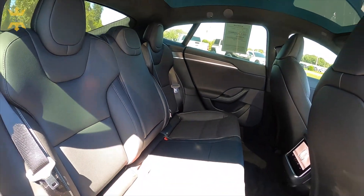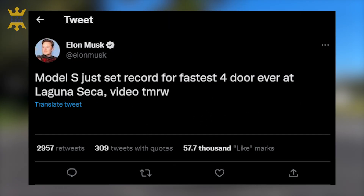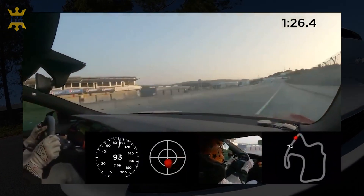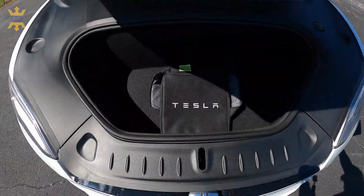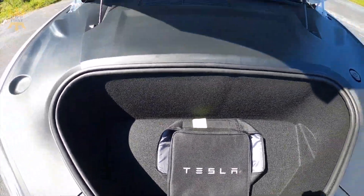Tesla has confirmed that the Model S is now the fastest four-door sedan to lap Laguna Seca. On Wednesday, Tesla CEO tweeted out that a Model S had set a lap record at Laguna Seca Raceway, but didn't provide much else in terms of details — just that a video would be forthcoming. On Thursday, Tesla released that video showing a Model S lap the track in a blistering 1 minute 30 seconds and 30 milliseconds. Tesla says this beats the previous record for a four-door car by a full second.